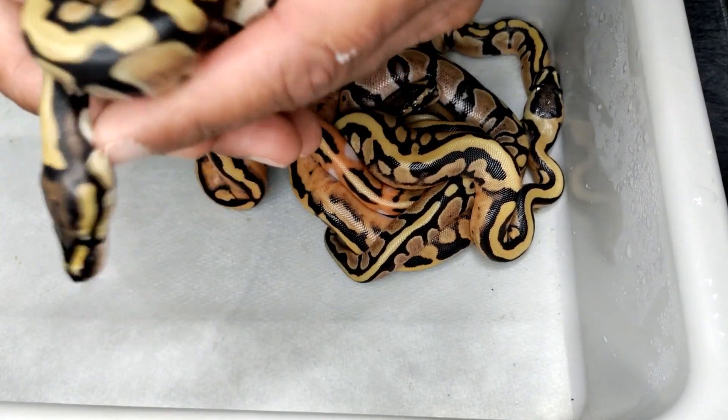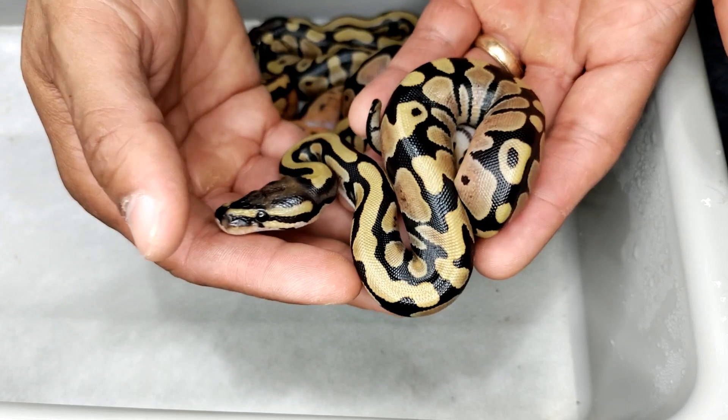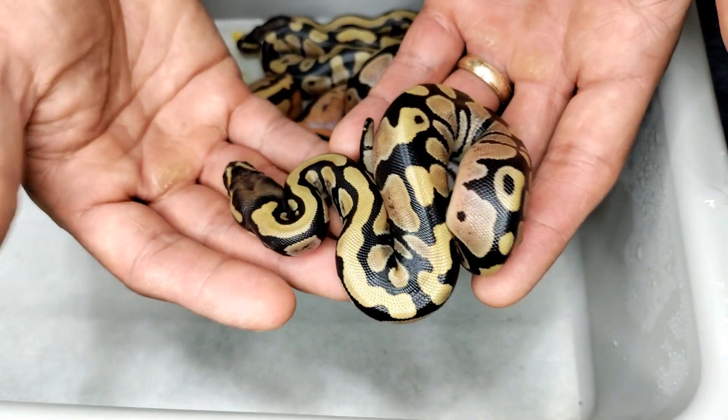So we got three DG het pieds — one male and two females — and they will all be available. As you can see, typical DG, just very nice contrast, and they only get better as they age.